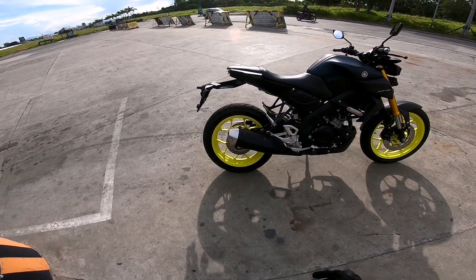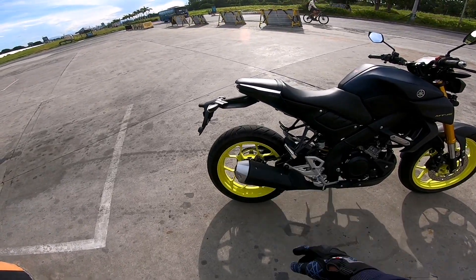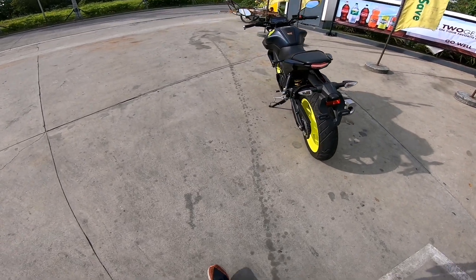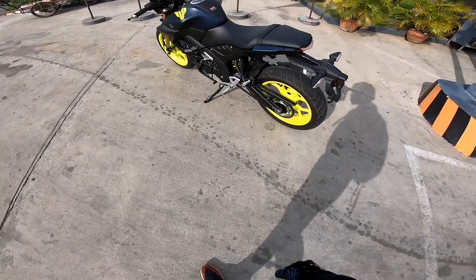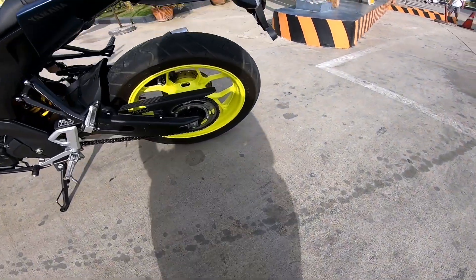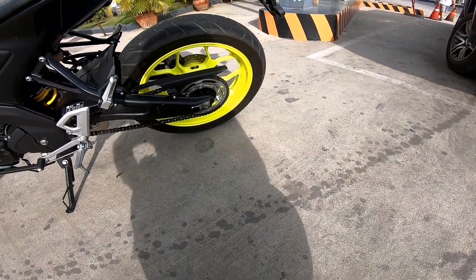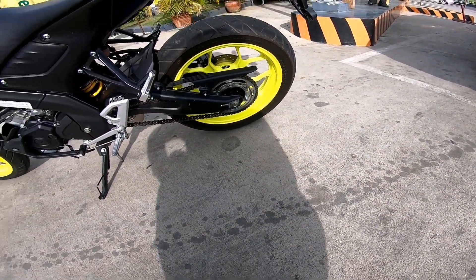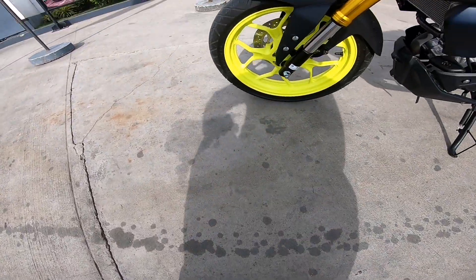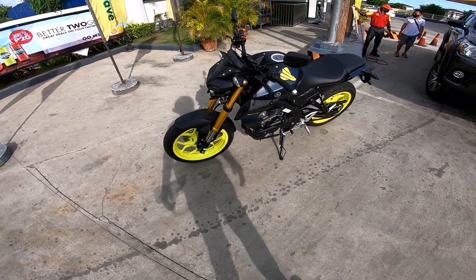The rear of the bike is incredibly sexy guys — the curves are beautiful, I promise. The rear wheel size is 140/70-17, and the front wheel is 110/70.